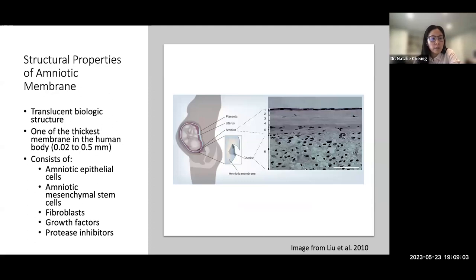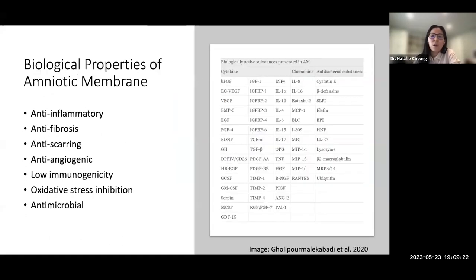Amniotic membrane is a translucent biological structure and one of the thickest membranes in the human body. It contains many active components including amniotic epithelial cells, mesenchymal cells, fibroblast growth factors, and protease inhibitors, among others. There is a long list of biologically active substrates found in amniotic membrane that contribute to its beneficial properties: it is anti-inflammatory, anti-fibrotic, anti-scarring, anti-angiogenic, has low immunogenicity, inhibits oxidative stress, and is antimicrobial.